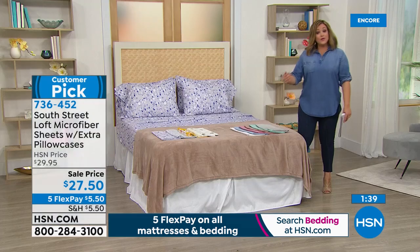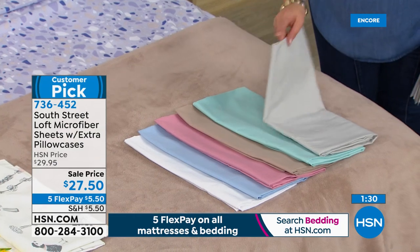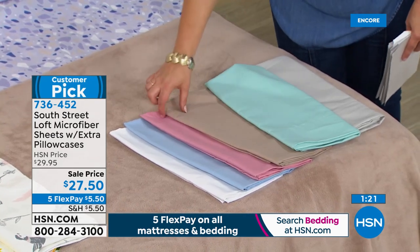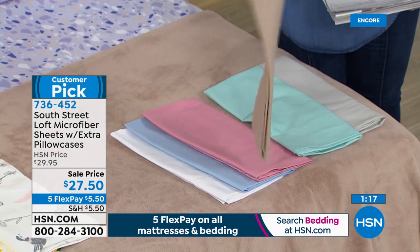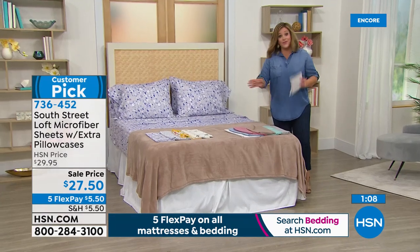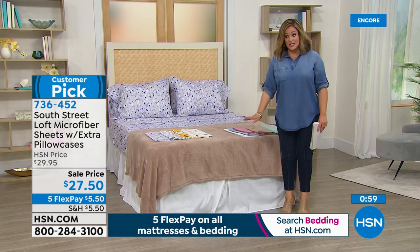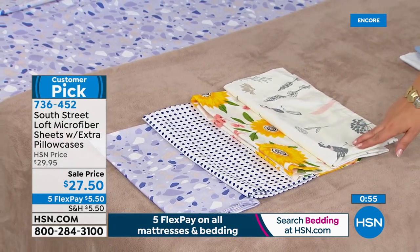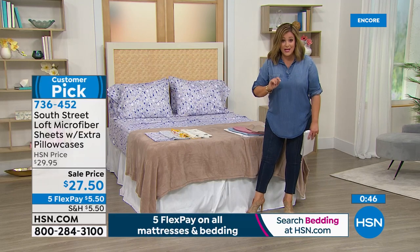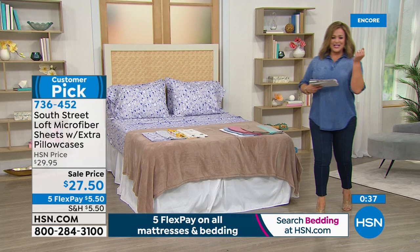For those who love solids — beautiful pops of color: icy silver, aqua, warm taupe, rose, chambray, and white. If you're into prints, they are on fire right now. Last call on the sunflower and birdscape — you've got to order now. Same price for all sizes: twin, twin XL, full, queen, king, California king — $27.50. Last call on some of these prints. Don't forget the navy polka dot and lavender terrazzo. Item 736-452.